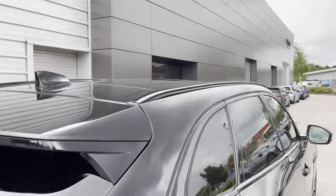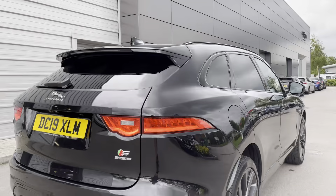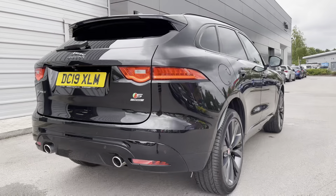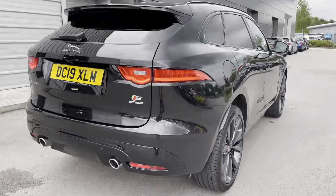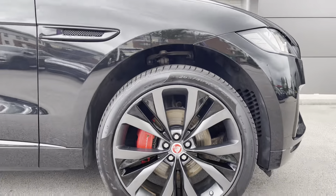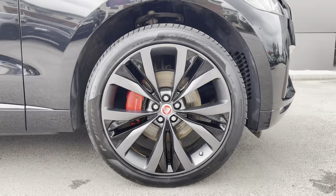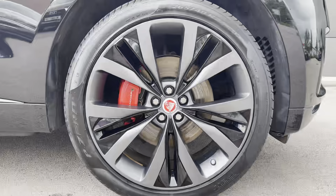The exterior colour is enhanced by the black pack which includes the window surround, side vents and grille surround. We also have the rear spoiler, roof rails and privacy glass, not only adding to the looks of the car but also the security. Finishing off the exterior perfectly we have the 22-inch grey finish contrast insert alloys with the stunning red brake calipers.